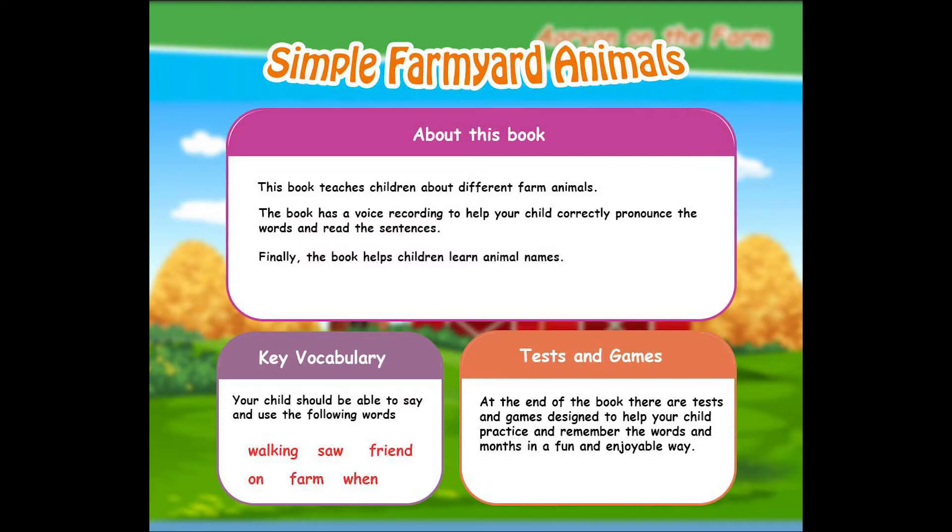About this book. This book teaches children about different farm animals. The book has a voice recording to help your child correctly pronounce the words and read the sentences. Finally, the book helps children learn animal names.